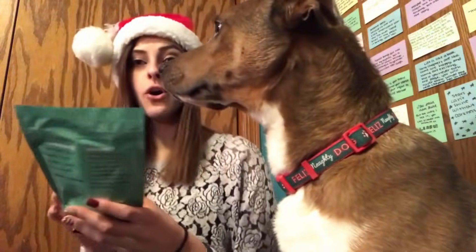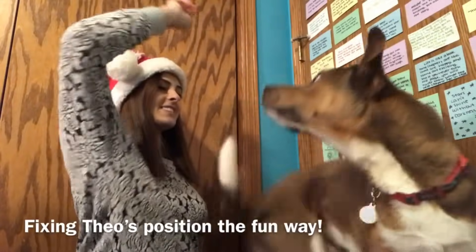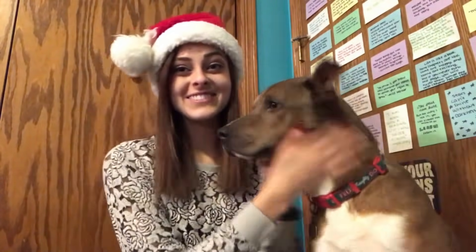Next up we have snowflake snackers. These are the little snowflakes — they look kind of like little gears. They're super cute and they smell pretty good for dog treats. Can you paws up? Oh, good boy. I think he swallowed it whole. I think Theo gave that one a 10 out of 10 too.